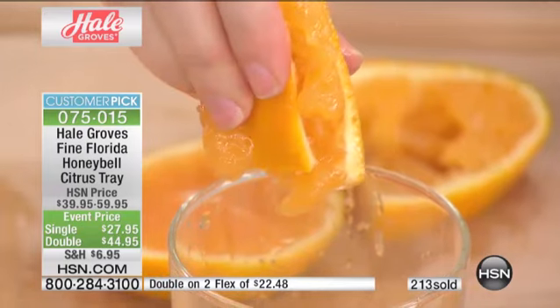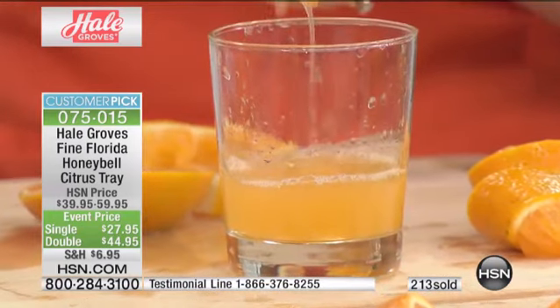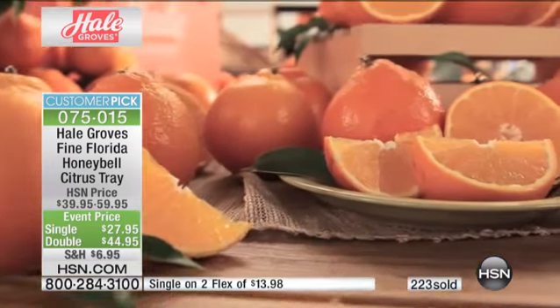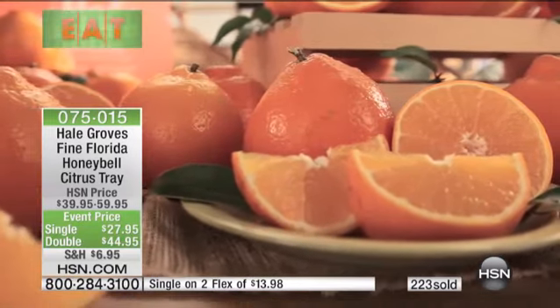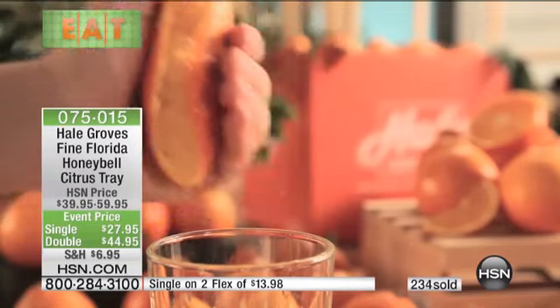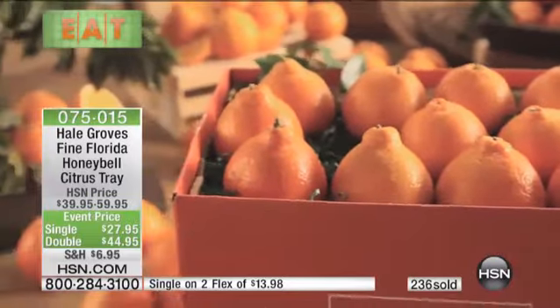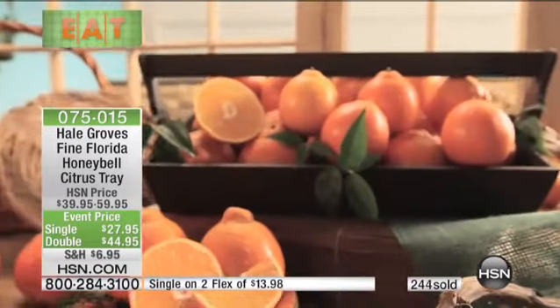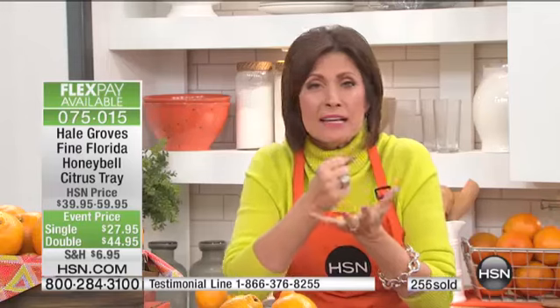If you have experienced the Honey Bell, we want to hear from you. Call us 1-866-376-8255. Share the stories of the Honey Bell, because it truly is an addiction. For those of us who have tried it, you will wait all year just to experience it. We have it once a year, only in January. This comes from the Indian River region of Florida — a world-renowned part of Florida. It's a cross between a tangerine and a grapefruit, and it tastes nothing like either one of those.